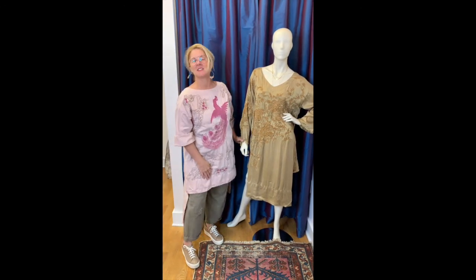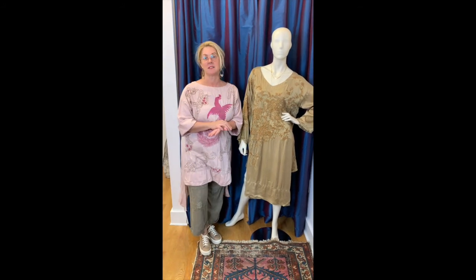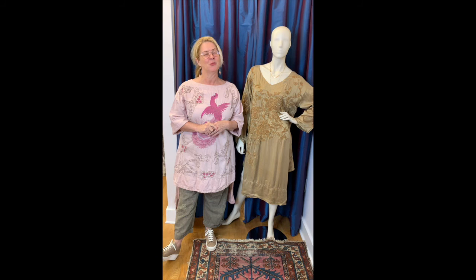These are online in our new arrivals section along with several other things that have just come in. Marissa is getting them up just as fast as they come in the door. We hope you will stop by and see us — we'll be here Monday through Saturday from 11 to 5 and you can shop us online 24/7. Have a great weekend.